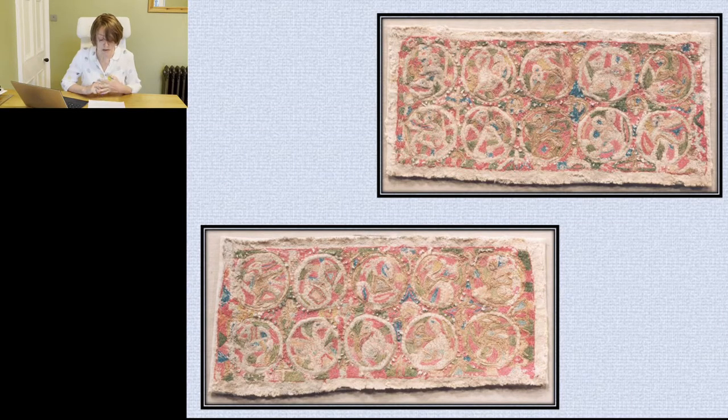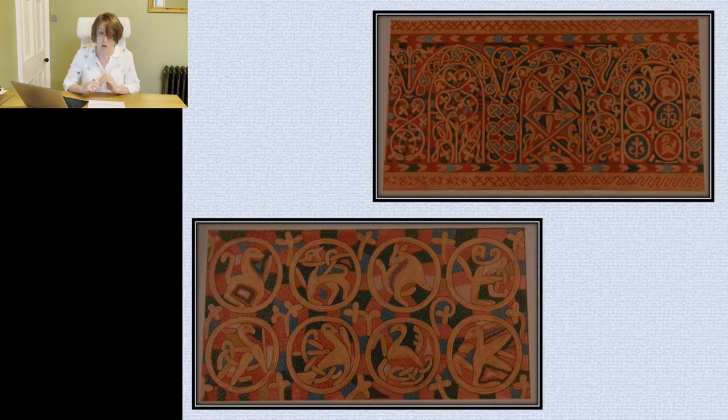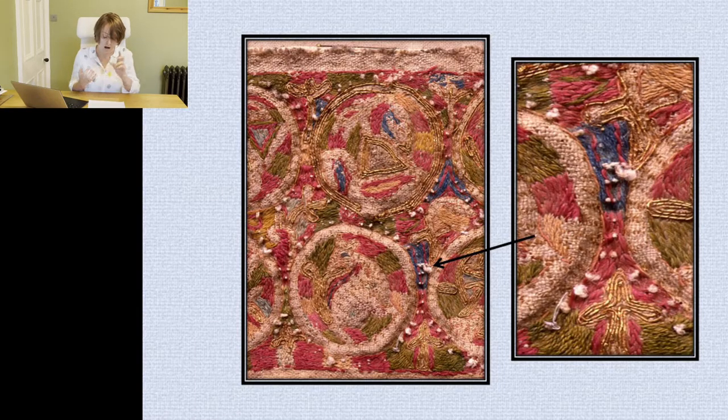The roundel band was found sewn across the middle of the casula, and when it was removed it was discovered that the embroidery was actually made up of two separate strips, which were unpicked during the conservation process. All the design elements on both the arcade and roundel strips were embroidered in couched gold, while the background — a combination of red, blue, and green silk threads — was sewn in stem stitch.